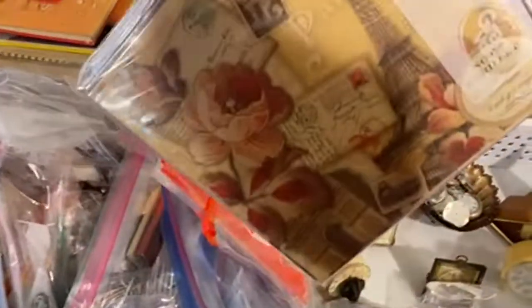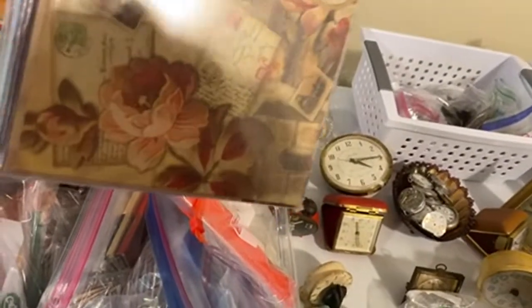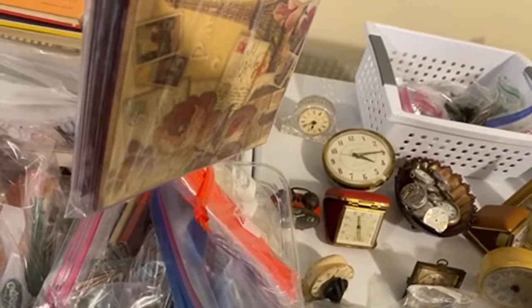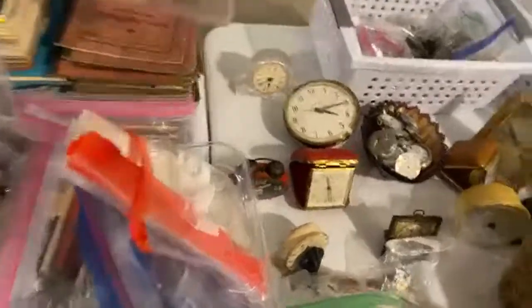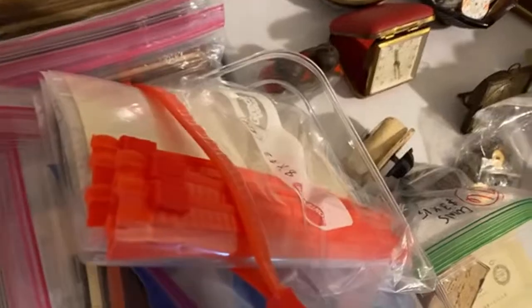Oh, these cool ones — like Paris — these are just cards, blank cards. Some really neat old school books.